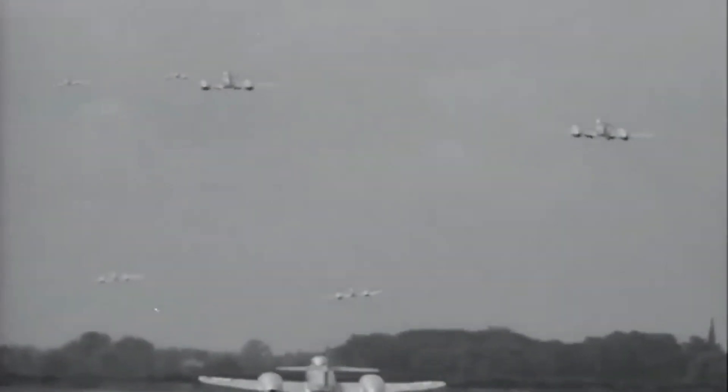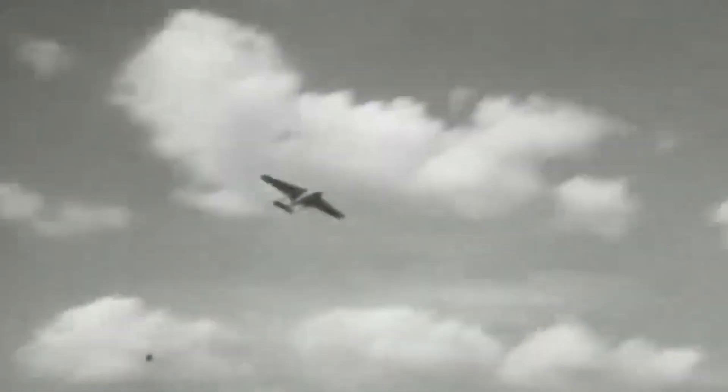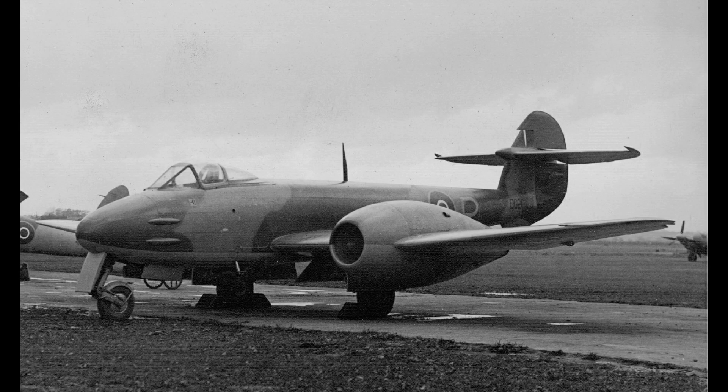Now, to understand the Vampire's historical significance, let's delve into its origins and how it took flight amidst the whirlwinds of World War II. Amidst the tumultuous backdrop of World War II, as nations raced to dominate the skies, Britain introduced the Vampire, hot on the heels of its predecessor, the Meteor. While the Meteor holds the distinction of being Britain's first operational jet fighter, the Vampire carved a niche for itself due to its adaptability.